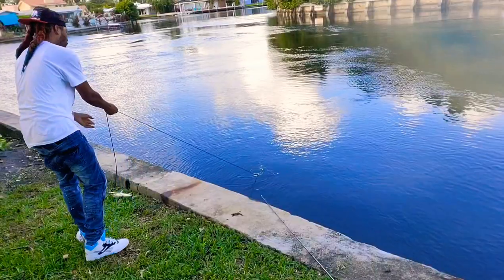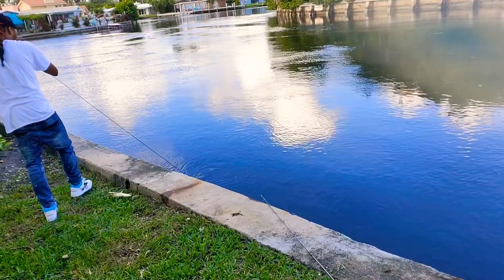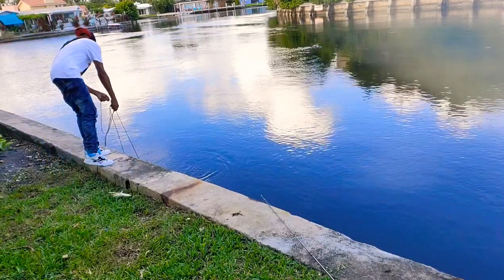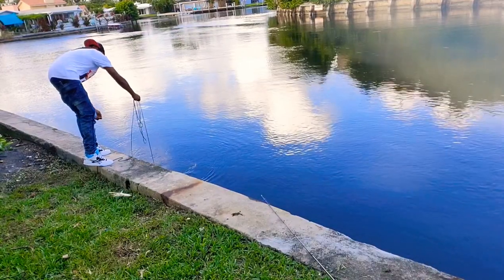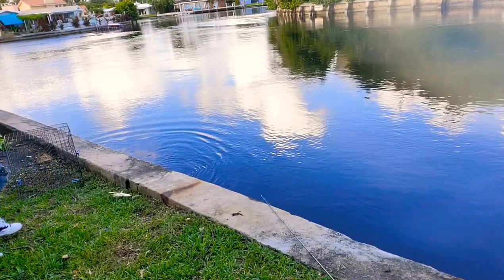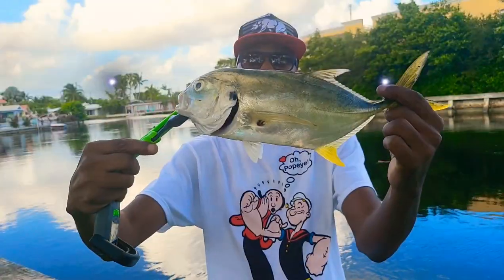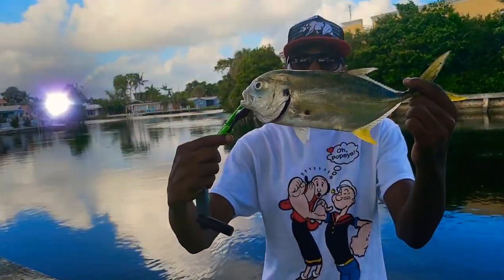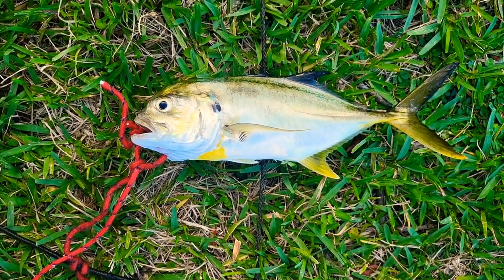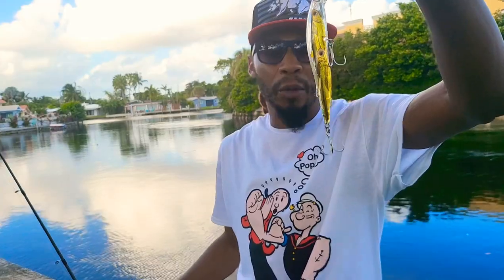Somebody got a crab trap out here. Look — oh my God. A whole big trap. I'm going to pull this up. First crevalle! For sure. I know you're going to taste good. That's what I caught it off of — jumped right on him. Looked like a school of fish to him, so he jumped right on him.